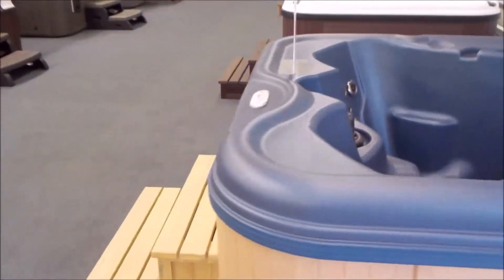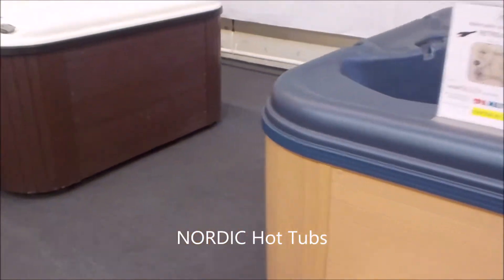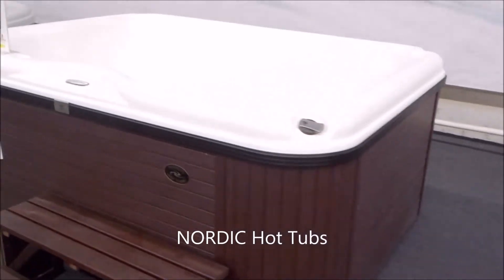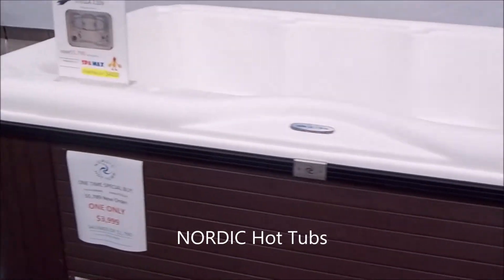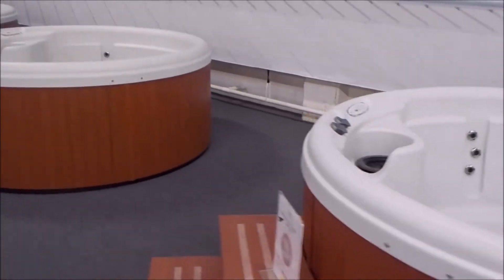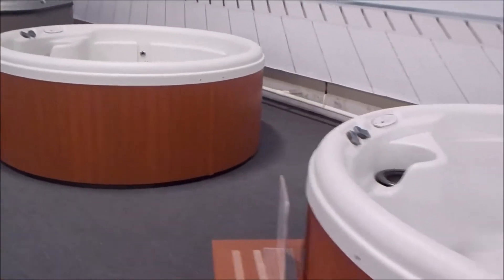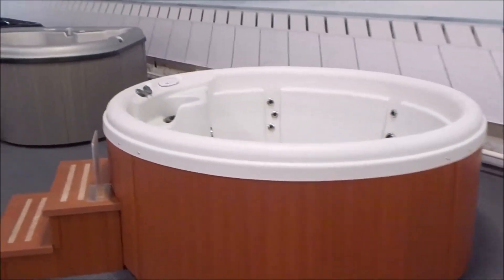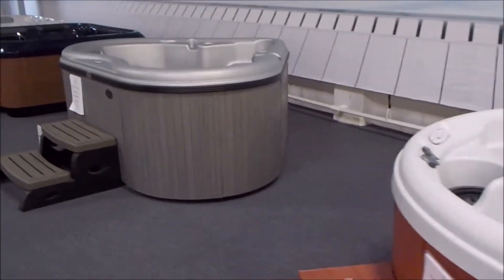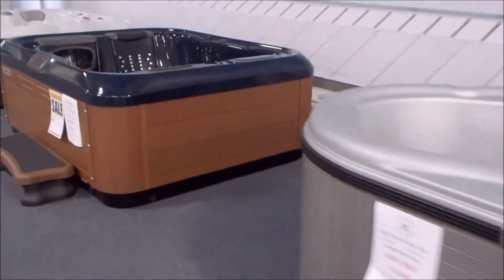We are getting ready to consolidate and move down the street to a slightly smaller but retail location. We're going to have 144 feet of retail glass, so we need to liquidate some of these spas to make room. We've got Nordic hot tubs here, all on sale — 110s as well as converting to 220s. We've got some little round spas here on sale with matching steps, brand new this year. There's another little Nordic spa that fits nicely into a corner.